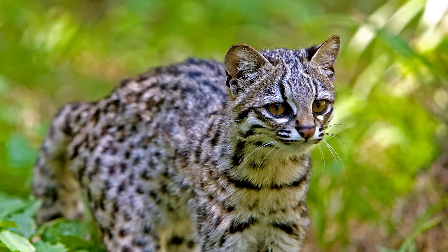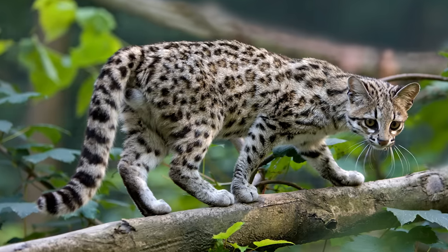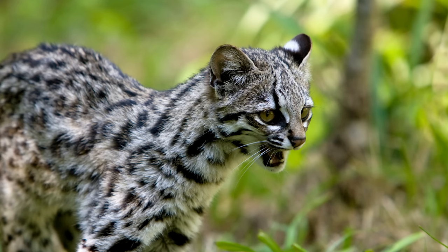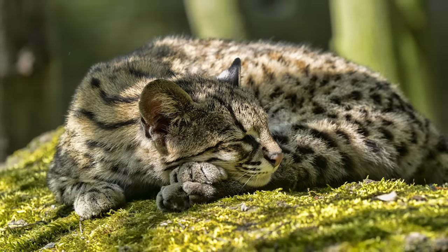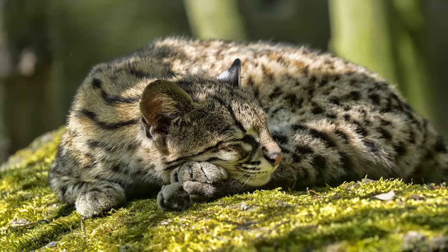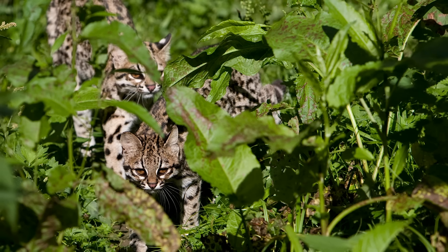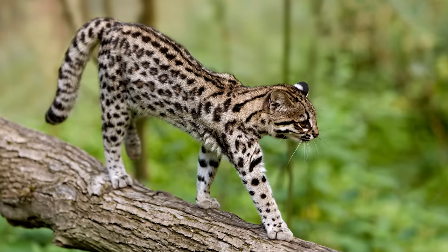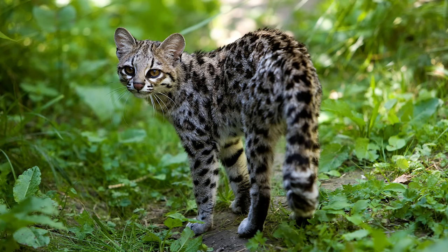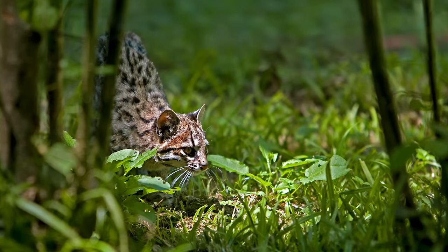The oncilla is another species often confused for the margay or the ocelot, thanks to its similarity in markings. Weighing up to 6.5 pounds, this species also spends a lot of time in the trees, hunting for small rodents, birds, and other small mammals. Its range is mostly restricted to northern South America, however a small population also exists in Costa Rica and Panama. In 2013, it was discovered that there were in fact two populations of oncilla who didn't interbreed, creating two separate species named the northern and southern tiger cat. Visually, it is difficult to distinguish between the two species, with the southern tiger cat said to have very similar markings to that of the northern, but slightly darker.